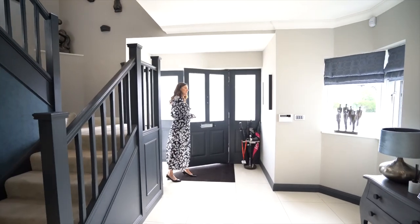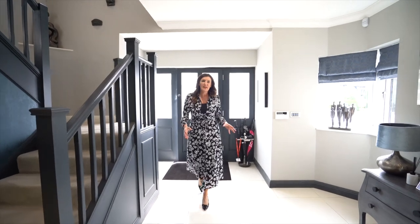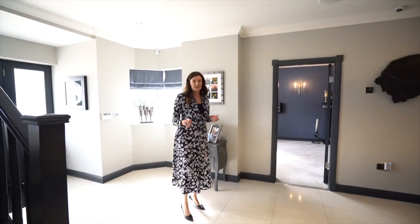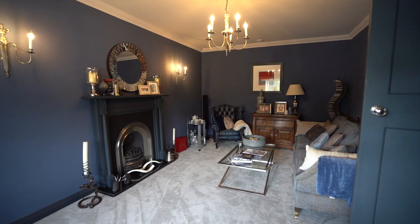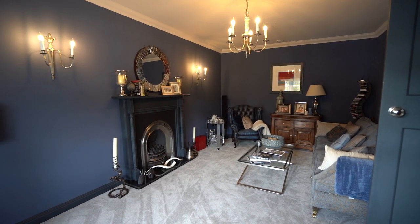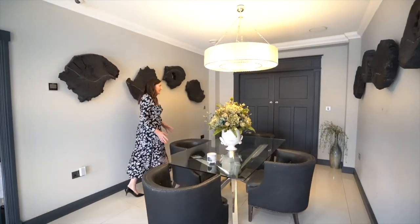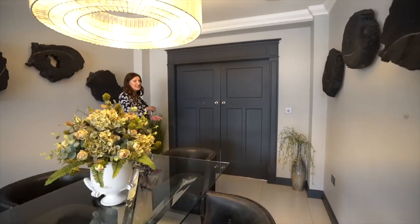So the current owners have gradually updated this property to create four and a half thousand square feet of fantastic family accommodation. This sitting room here is part of the original property, but we've got some real wow factors in this property. I love this little dining area, but what's through these doors is even more impressive.